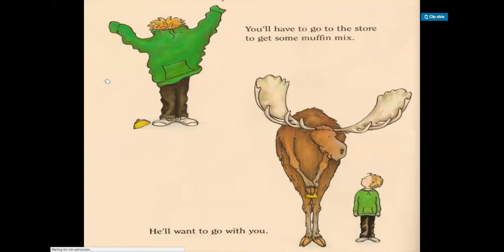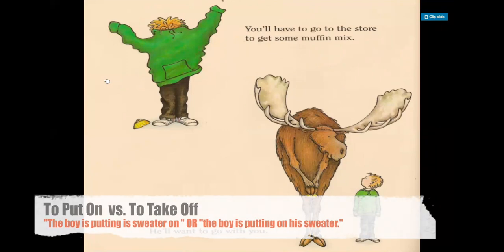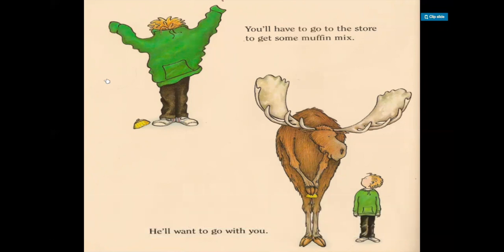You'll have to go to the store to get some muffin mix. He'll want to go with you. In the picture on the top, the boy's putting on his sweater. It's possible to say he's put his sweater on, or he's putting on his sweater — both work. We can also say the opposite: he's taking his sweater off, or he's taking off his sweater. The moose is looking at the boy and the boy is looking at the moose — they are looking at each other and the moose is holding a little coin purse.